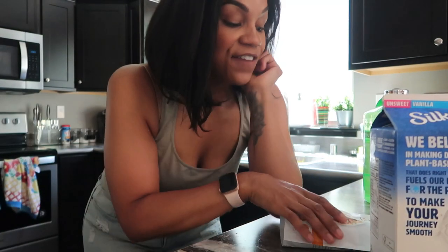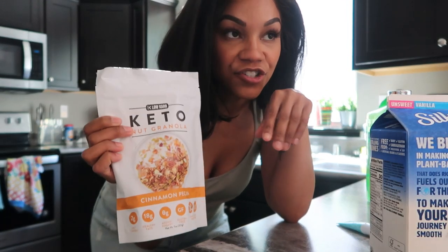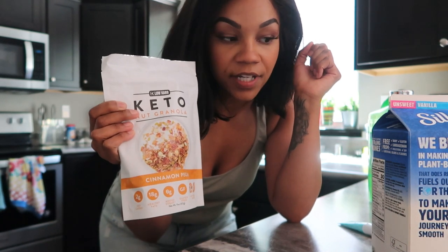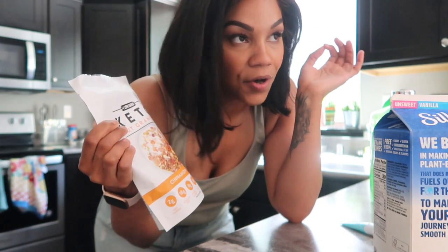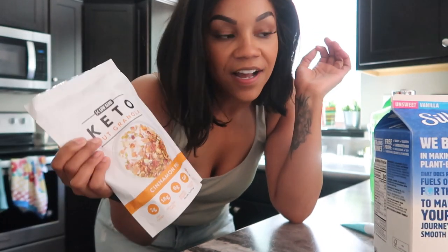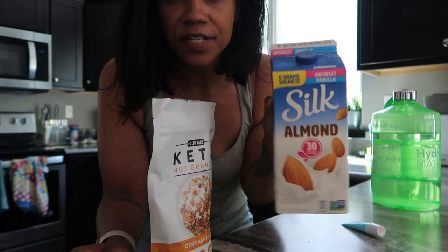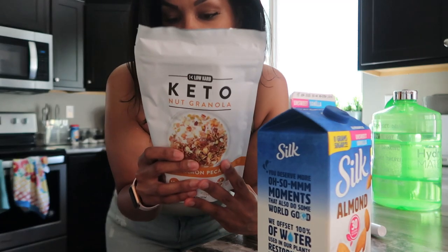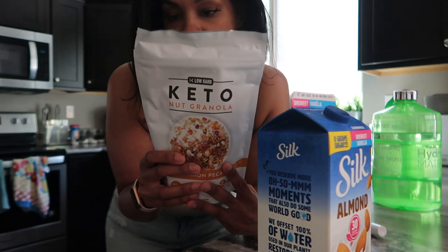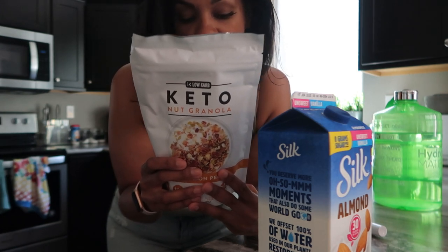The very first thing that I'm going to be having today is this keto cinnamon pecan nut granola. I actually saw this on Motherhood and Marriages' YouTube channel because she is also in the middle of doing super clean keto and she had this as like cereal. When I tell you that looked so fire — I've been missing cereal. So I'm going to do this with a little bit of unsweetened vanilla Silk almond milk, which is like one gram of carbs per serving. This keto nut granola I'll have linked down below in my Amazon store. For a third a cup, you get six grams of carbs, which isn't bad.